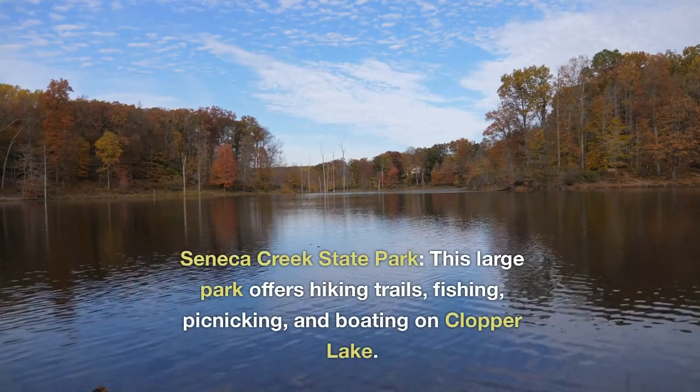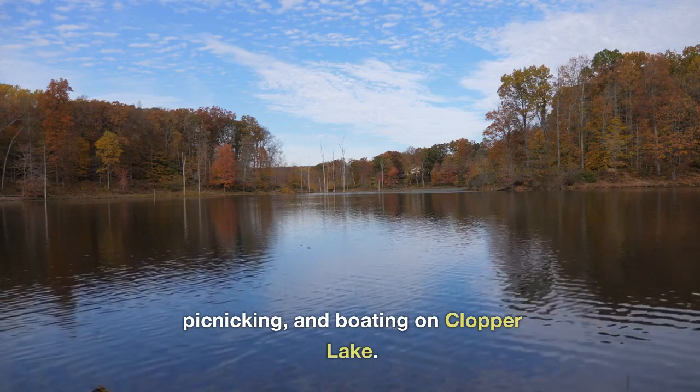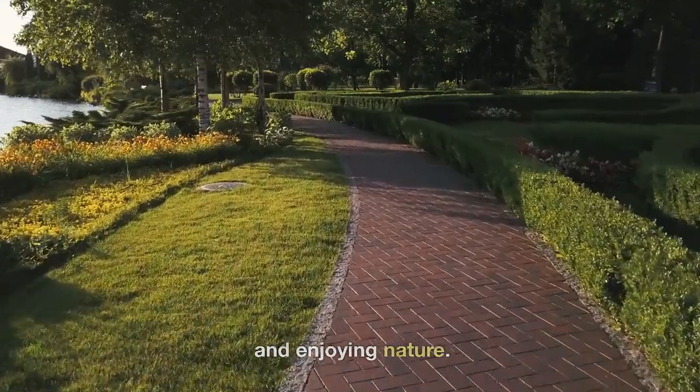Seneca Creek State Park. This large park offers hiking trails, fishing, picnicking, and boating on Clopper Lake. It's a great spot for outdoor recreation and enjoying nature.